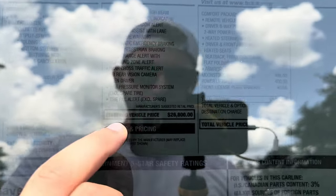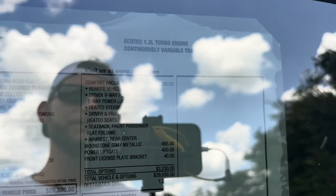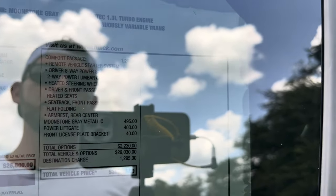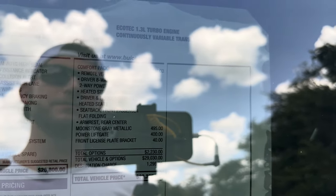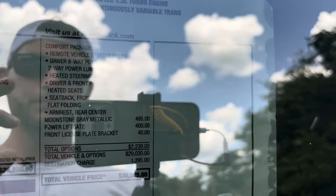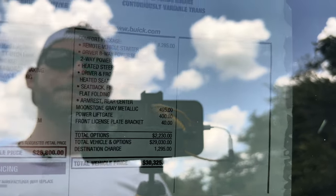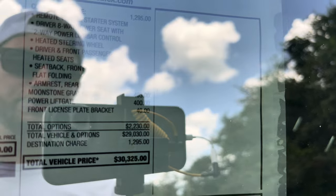The interior comes in ebony with ebony accents. The 1.3-liter turbo engine is standard for the Sport Touring; the base offers an optional 1.2-liter turbo with about 137 horsepower. The Sport Touring starts at $26,800. Options include the Comfort Package for $1,295, which gets you a power driver's seat, remote start, two-way lumbar control, heated steering wheel, and heated front seats. The Moonstone Gray Metallic paint is a $500 option, $400 for the power liftgate, and $40 for the front license plate bracket. After a $1,295 destination charge, the total is just over $30,000. Fuel economy is rated at 30 MPG combined — 29 city, 31 highway.